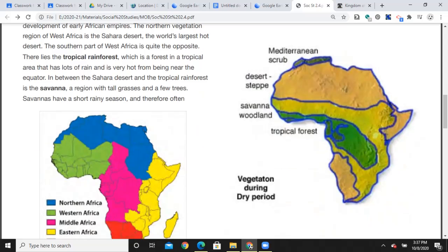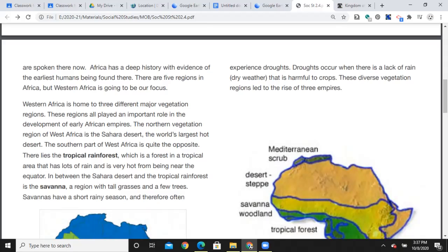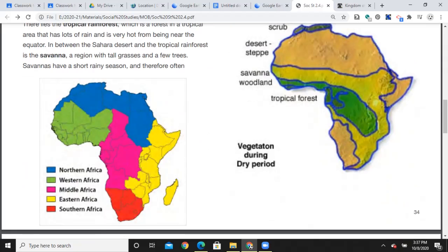The southern part of West Africa is quite the opposite — there lies the tropical rainforest, which is a forest in a tropical area that has lots of rain and is very hot from being near the equator. In between the Sahara Desert and the tropical rainforest is the savannah — a region with tall grasses and a few trees. Savannahs have a short rainy season and therefore often experience droughts. Droughts occur when there is a lack of rain or dry weather that is harmful to crops. These diverse vegetation regions led to the rise of three empires.